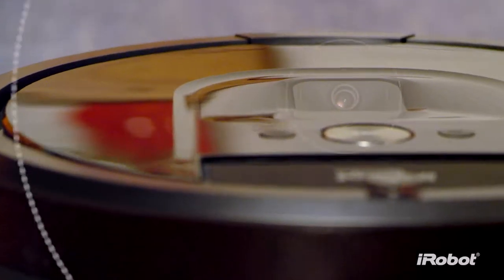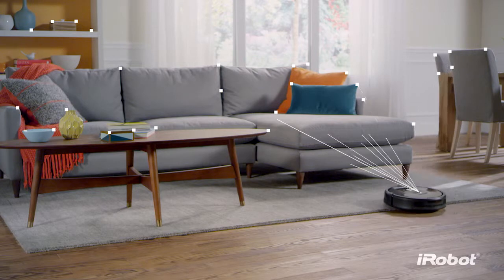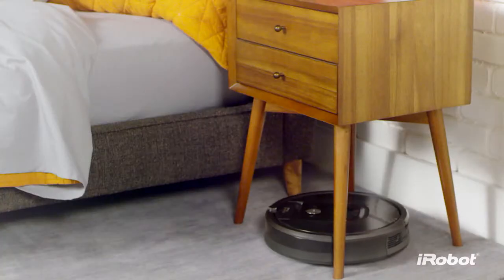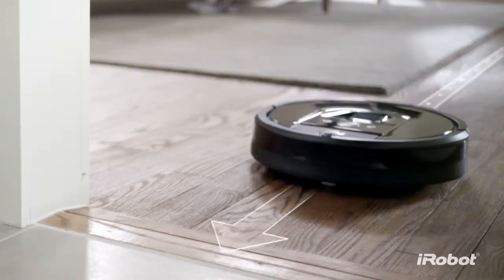A full suite of sensors and a visual localization system help the Roomba 980 map your home as it cleans. So it always knows exactly where it is, where it's been, and where it needs to go next.